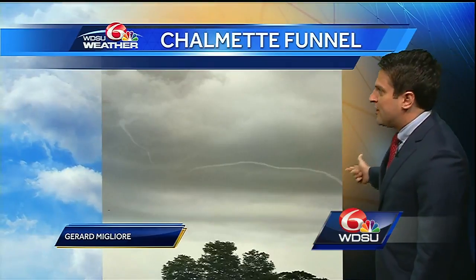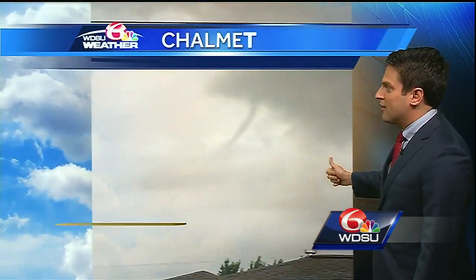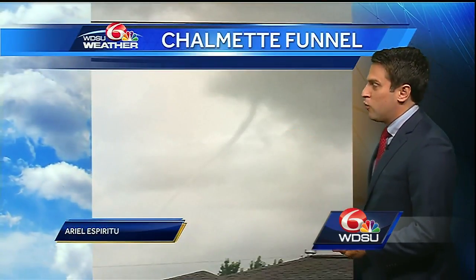This was sent in on our WDSU Facebook page — a funnel cloud in Chalmette. Gerard sent that one in. You can see how rope-like it looks. We had another view also sent in to us from Ariel, also over Chalmette.